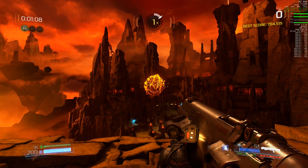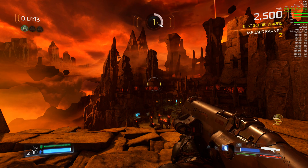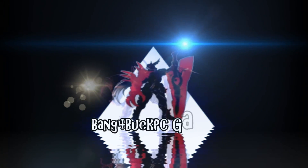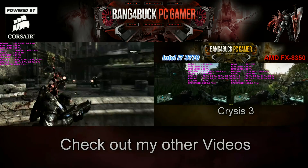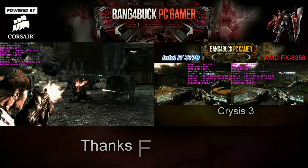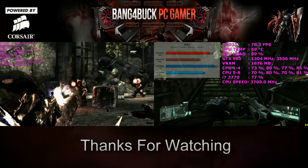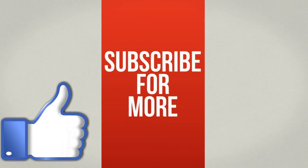AMD Vega has got its work cut out because the GTX 1080 really does perform well in Doom 4K, so it's going to be an interesting battle. I'll see you then.